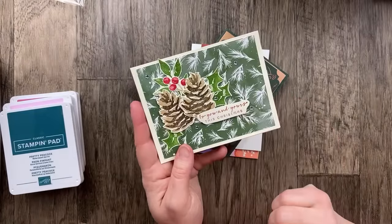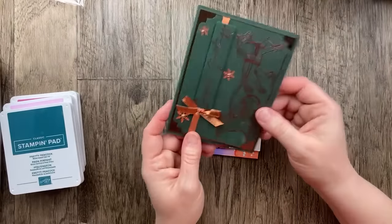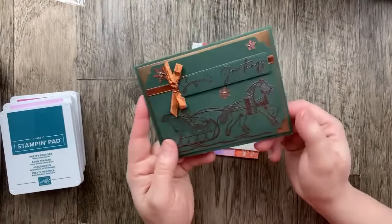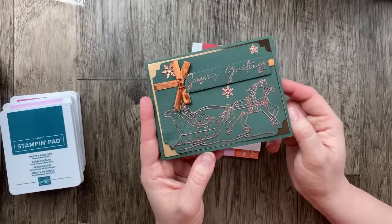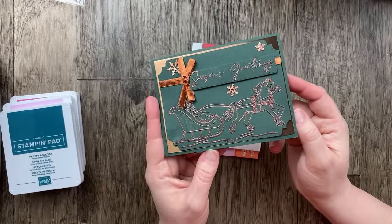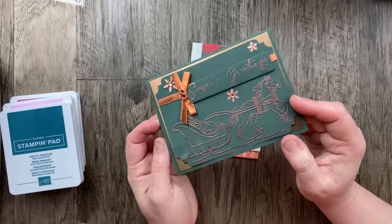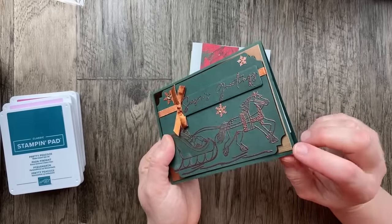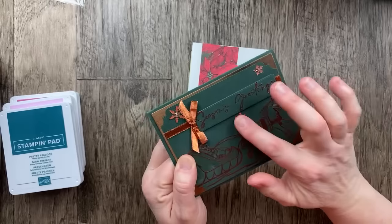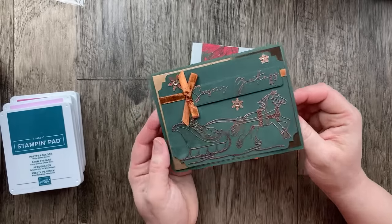I just love this stamp set — I can't remember the name of it, but it's such a good one. It retired, I think, last year. Our next card comes from Amy Marr. She did a red version for the swap using the horse and sleigh stamp set and bundle. She embossed with copper and then used the trio corner punch to create decorative edges, with copper foil in the background and then some copper snowflakes. Such an awesome card.